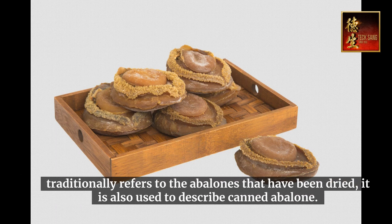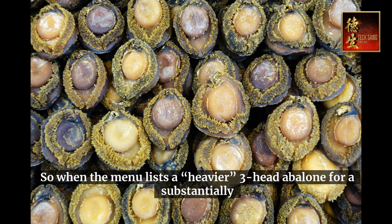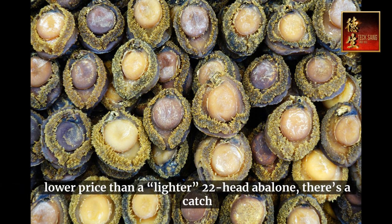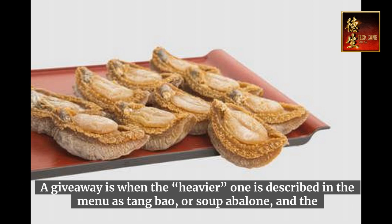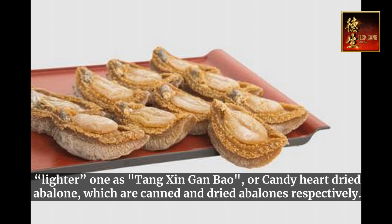The term traditionally refers to abalones that have been dried, but it is also used to describe canned abalone. So when the menu lists a heavier three-head abalone for a substantially lower price than a lighter 22-head abalone, there's a catch. A giveaway is when the heavier one is described as tang bao, or soup abalone, and the lighter one is tang singan bao, or candy heart dried abalone — which are canned and dried abalones respectively.